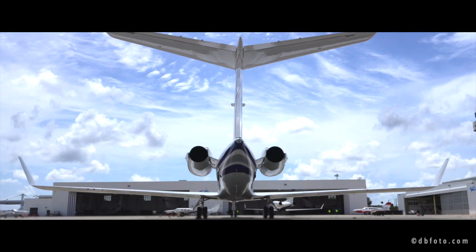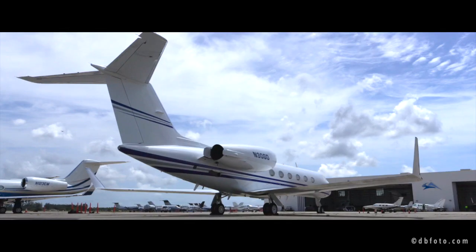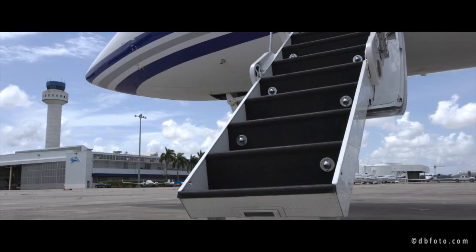Passengers will love this 2018 refreshed interior and ATG 5000 Wi-Fi. Operators will have peace of mind knowing the major inspection package was completed in May of 2022, and landing gear was also overhauled in 2022.